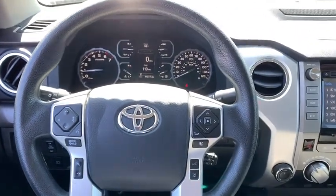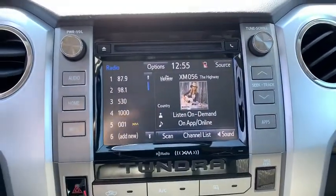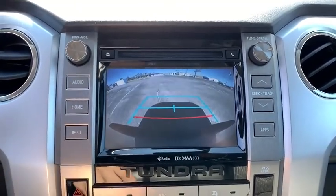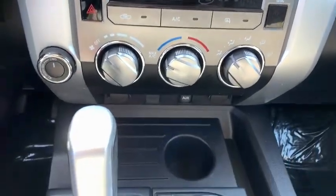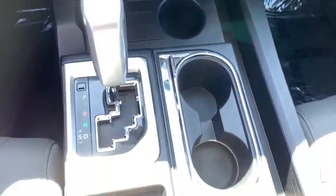Traction control, dual airbags, power steering, four-wheel disc brakes, center armrest, power windows, fog lights, CD player, electronic stability control, overhead console.